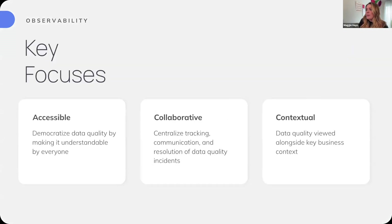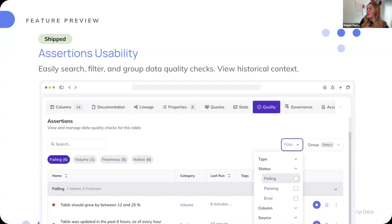On to the observability front. Our key focuses are making sure observability is accessible — democratizing data quality by making it understandable by all data users — collaborative, treating DataHub as the centralized tracking, communication, and resolution layer for data quality incidents, and contextual, so that when you're responding to an incident you have robust context of how data is used and produced. In Data Hub 1.0, we shipped improvements to our assertions: when populating assertion outcomes into DataHub, you can now easily search, filter, and group data quality checks and view historical context.